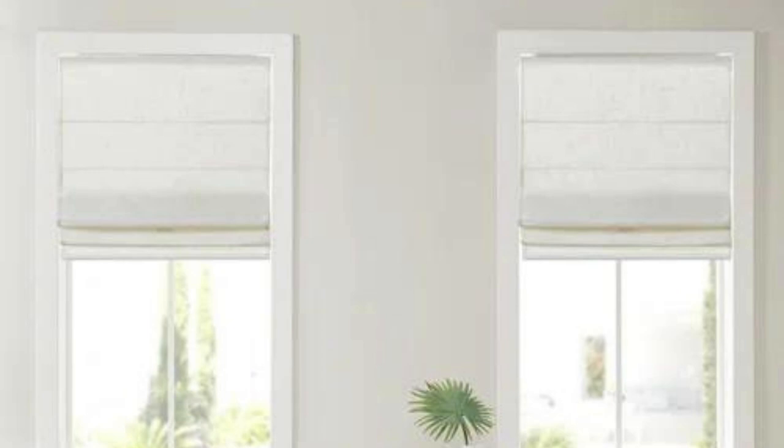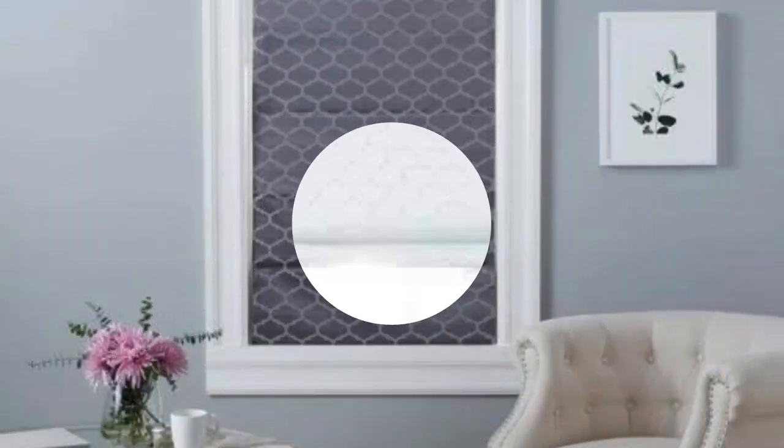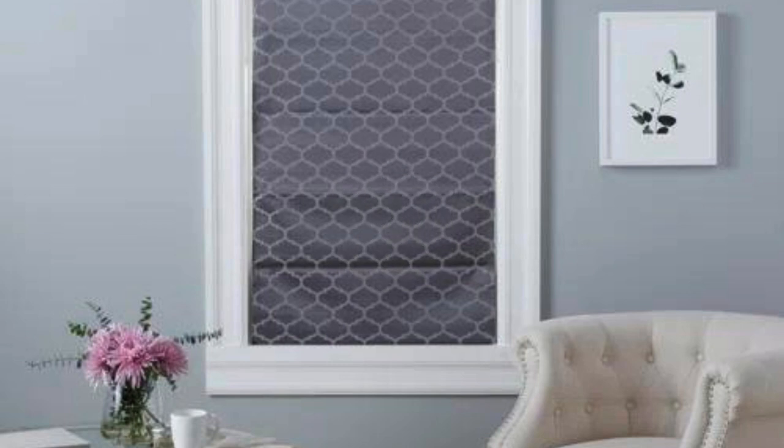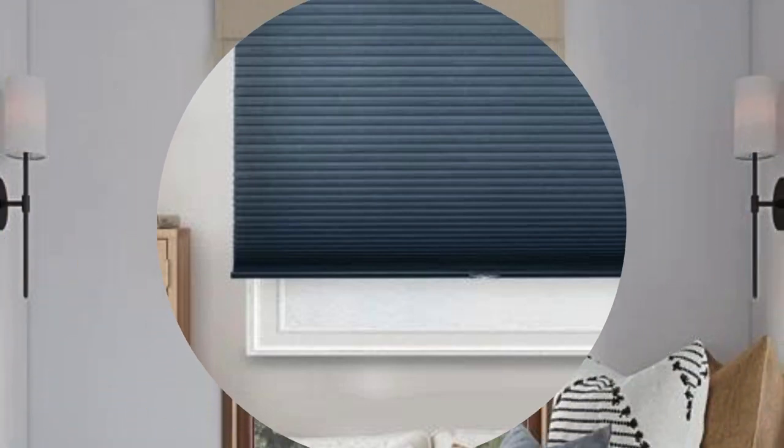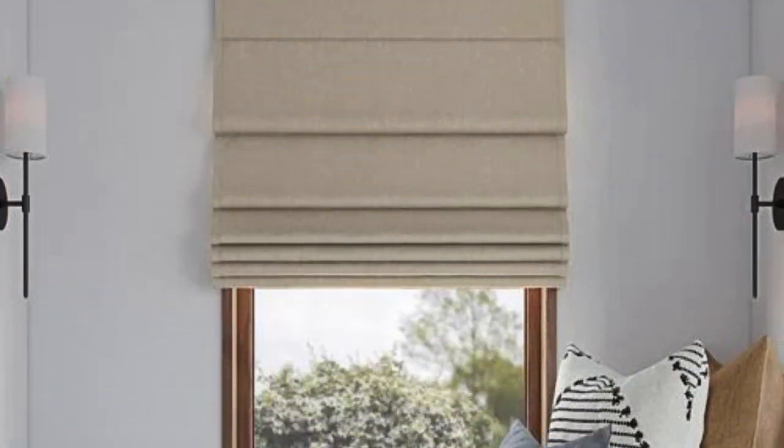Relaxed Roman shades feature gentle curves and soft, flowing folds even when fully lowered, creating a laid-back and casual atmosphere. These variations make Roman shades a versatile option for achieving a specific look or mood in each room. Additionally, Roman shades can be customized with decorative trims, borders, or valances, allowing you to coordinate them with furniture, upholstery, or wall colors, creating a cohesive and well-designed space.